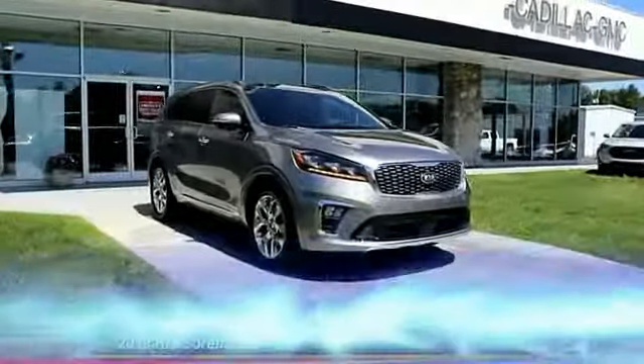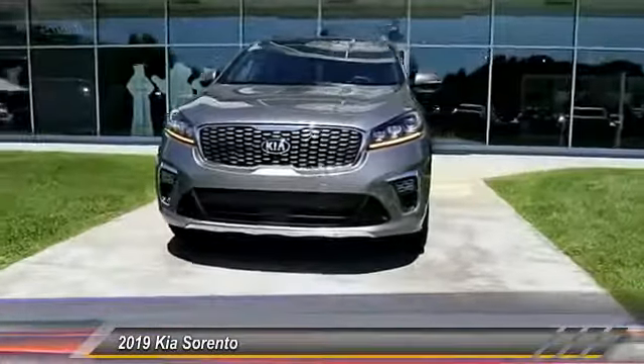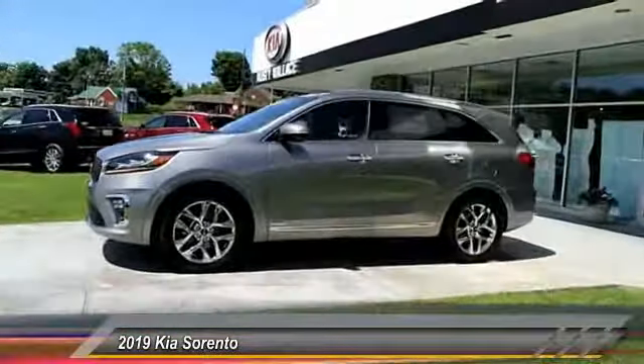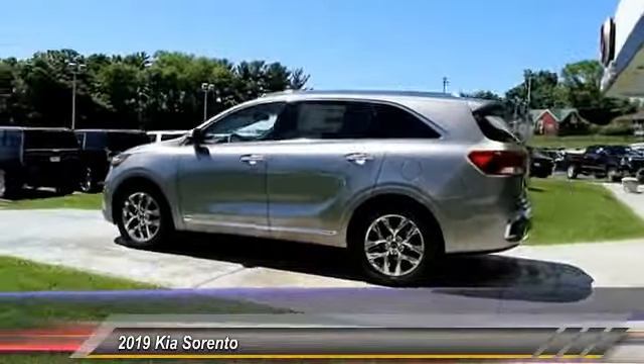The 2019 Kia Sorento is a comfortable riding, powerful compact SUV loaded with impressive standard features. Take one look at its stylish, sleek design and you'll want to cross over to a Sorento. This vehicle has less than 100 miles.